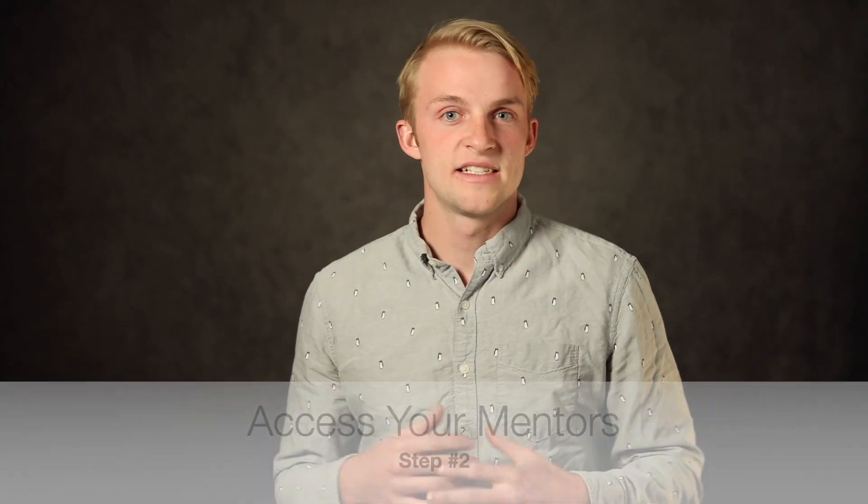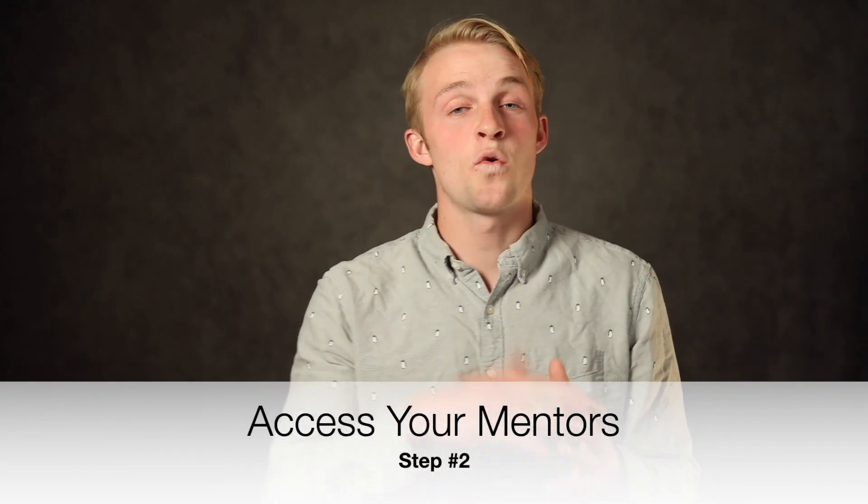Step number one: study up. Most of what's on the ACT math section is pretty easy stuff, relatively. The only difference is that you've forgotten it. You need to go back and study all these formulas that you've forgotten and be able to apply them to the math test so that you can improve your score.